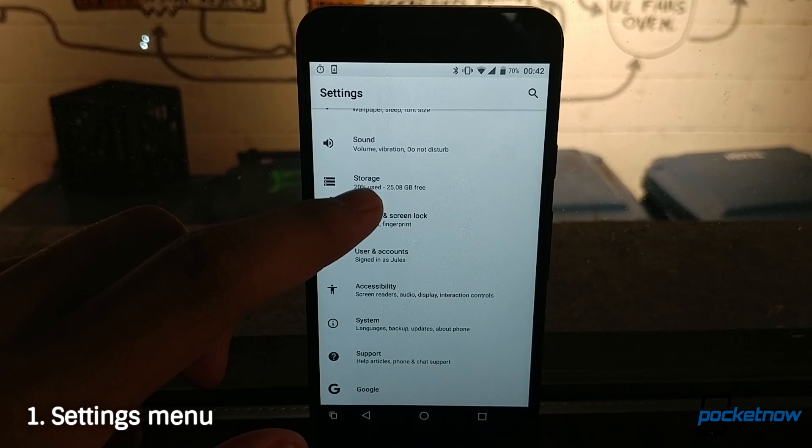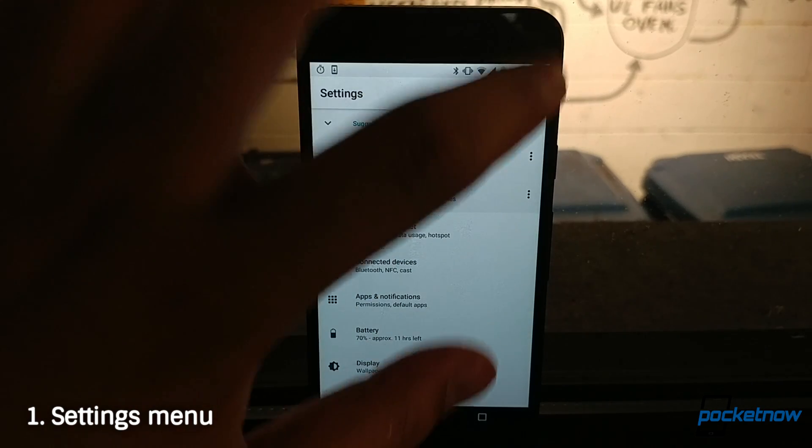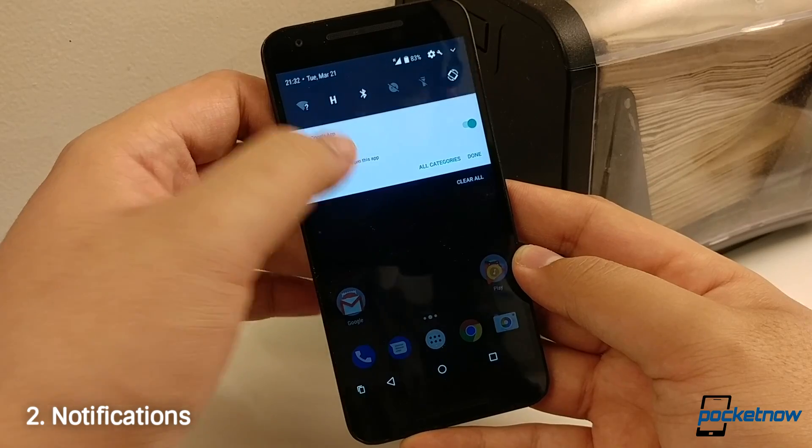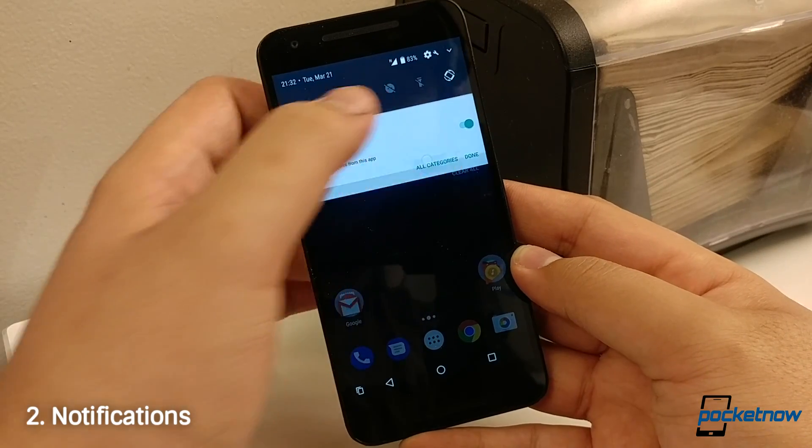First of all, more menus to dig through for the settings — better get used to searching out what you want to toggle. You can now snooze notifications and toggle what topics you'll be notified on from any certain app.